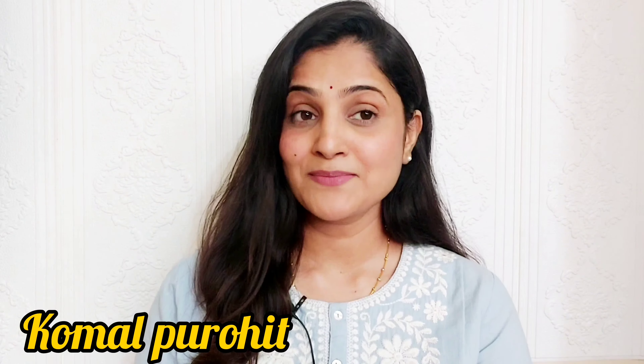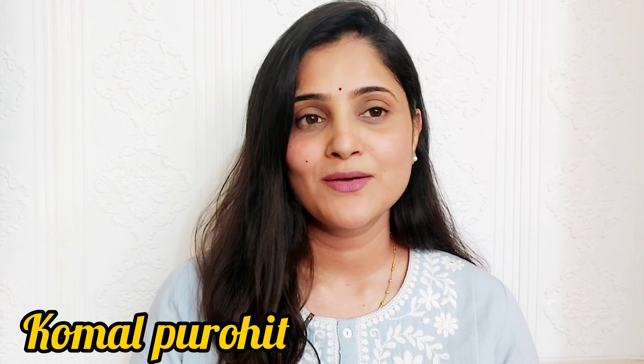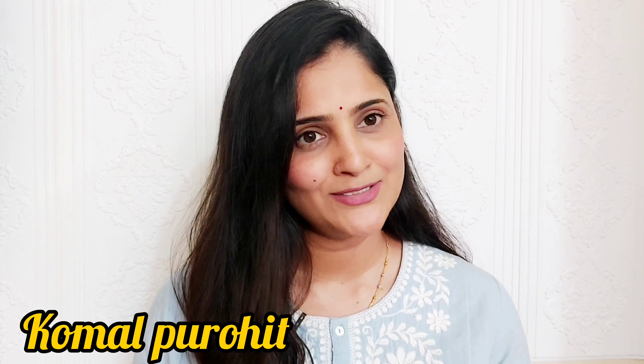Hello guys, welcome back to my channel. If you are new to my channel, my name is Komal Prohit. I make videos on makeup, skincare, hair care, makeup hacks, and hairstyles — all these topics.